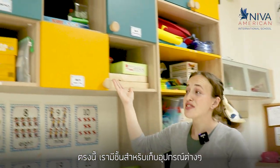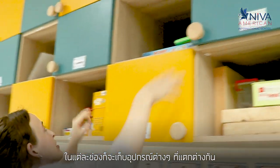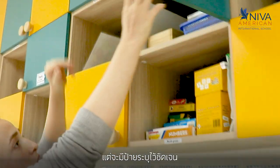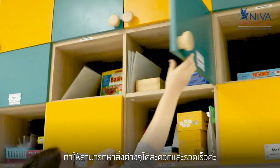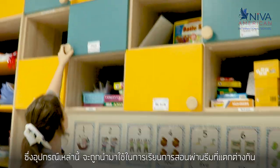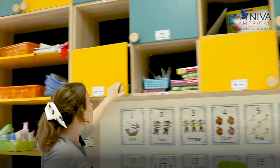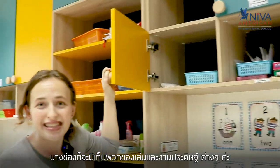Here we have more teacher resource cabinets. All of these cabinets are labeled. Each one has something different inside but they're all labeled so the teachers know what's inside and it helps them be able to find materials that they need a lot faster. The different materials will be used for different themes or different subjects that the children are learning — maybe there's toys or crafts inside.